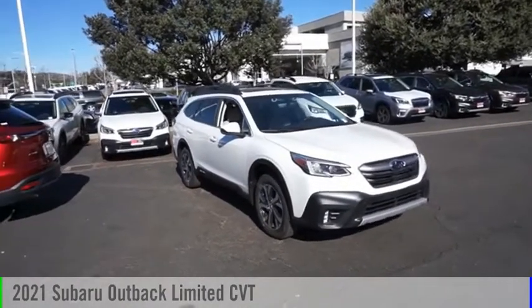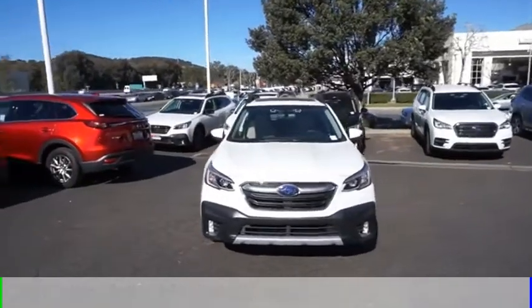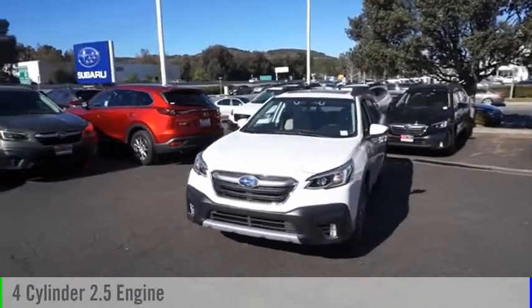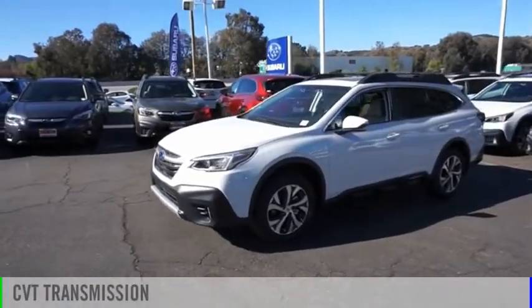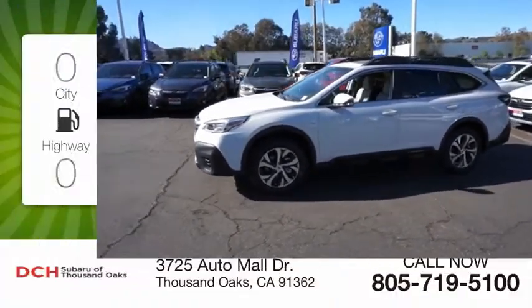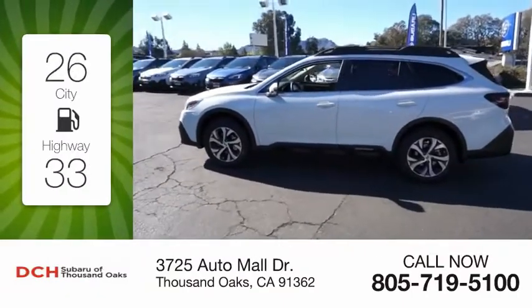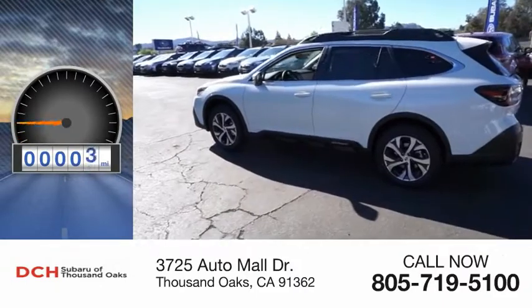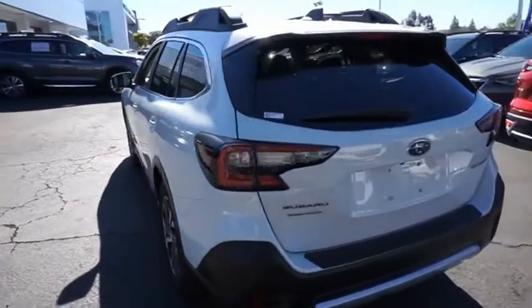You are going to love the 2021 Outback. This vehicle is powered by an all-wheel drive four-cylinder 2.5-liter engine and comes with a continuously variable transmission. Great fuel efficiency saves you money by requiring fewer trips to the gas station. This vehicle has less than 100 miles.